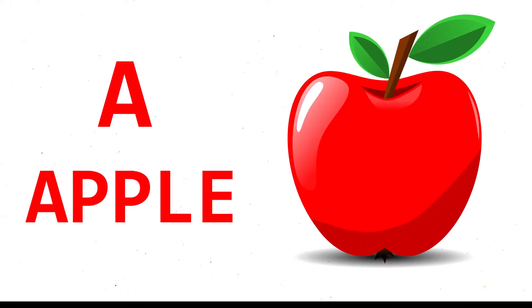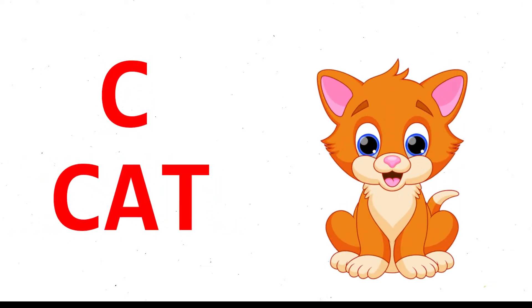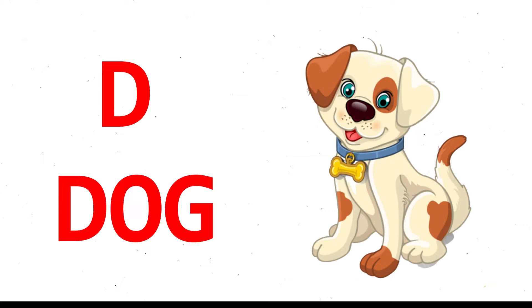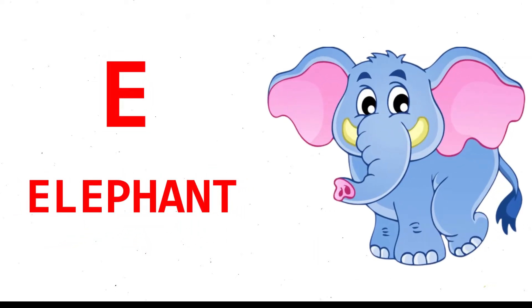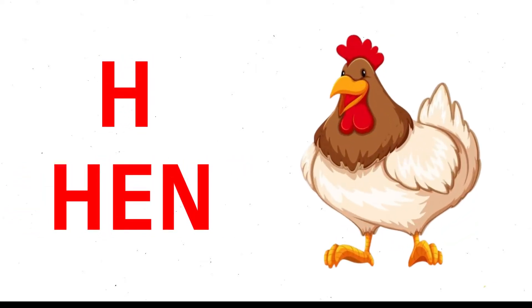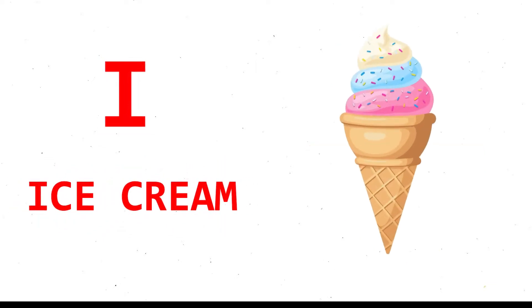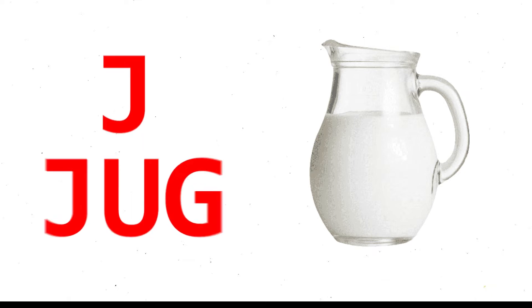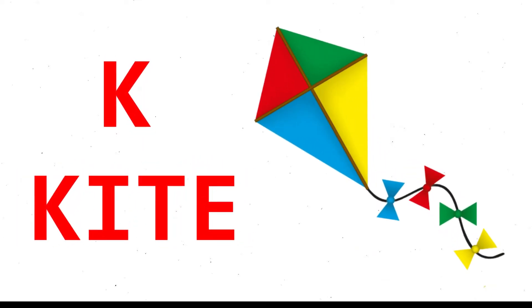A for apple, B for ball, C for cat, D for dog, E for elephant, F for fish, G for goat, H for hen, I for ice cream, J for jug, K for kite.